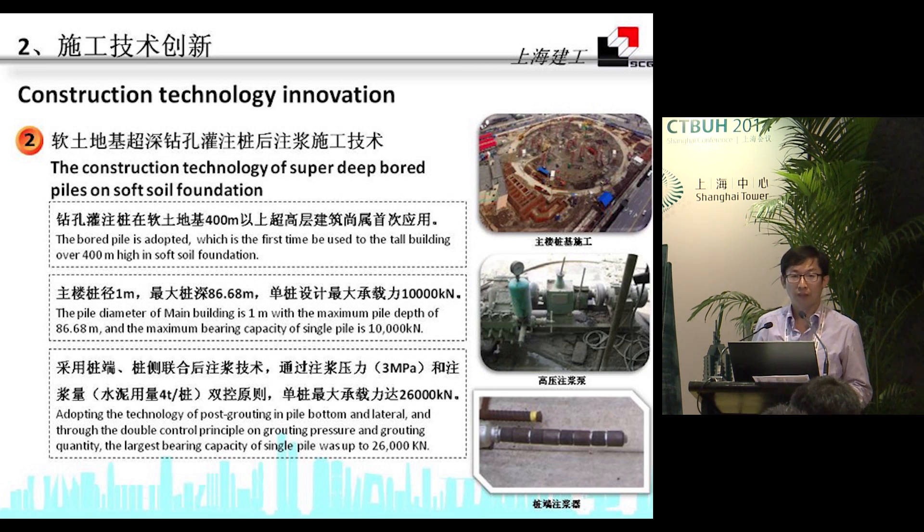The pile diameter of the main building is one meter, with a maximum pile depth of around 86 meters. We also used post-grouting methodologies and made innovations for the bearing capacity of a single pile. Originally it was designed for 11,000 kN, and in the end it was increased up to 26,000 kN.